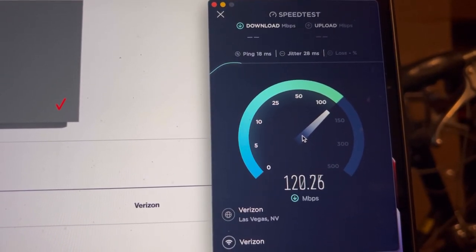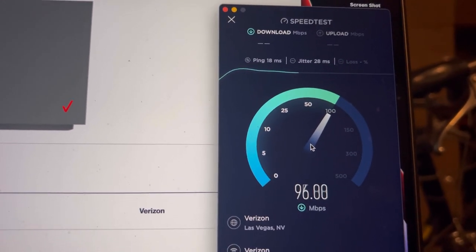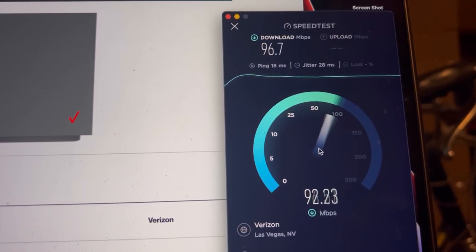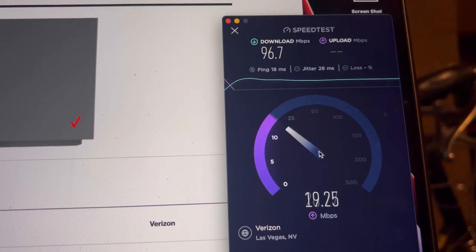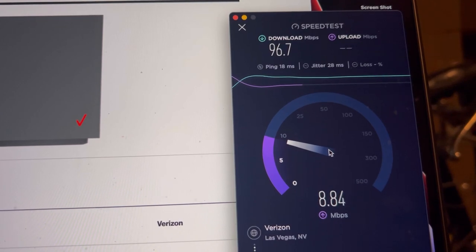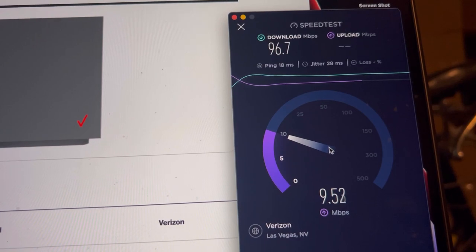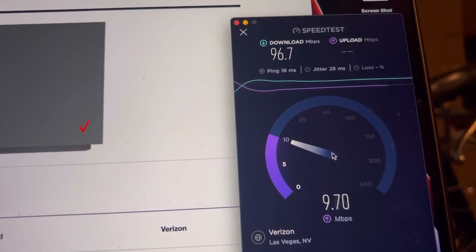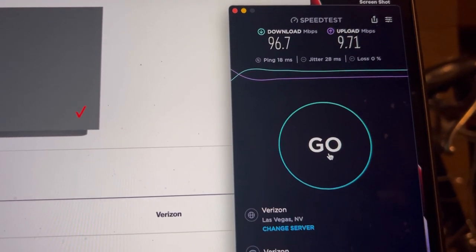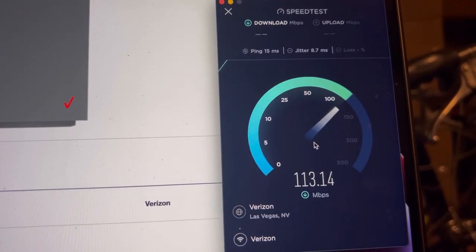18 ping, 20 jitter. So I guess this is network sliced — as you can see I'm paying for the 100 megabit tier, and it's getting 96.7 on the down and 9.71 on the up. Let's retest it — this is on the MacBook M1 Max.